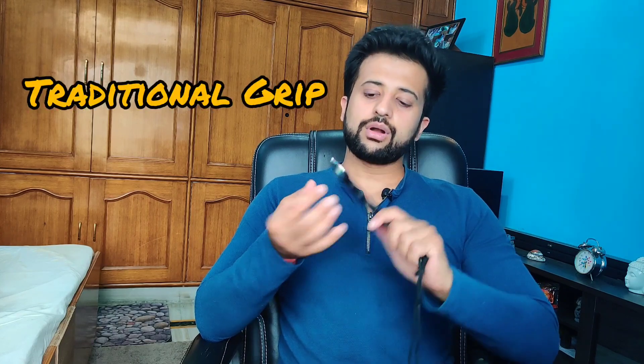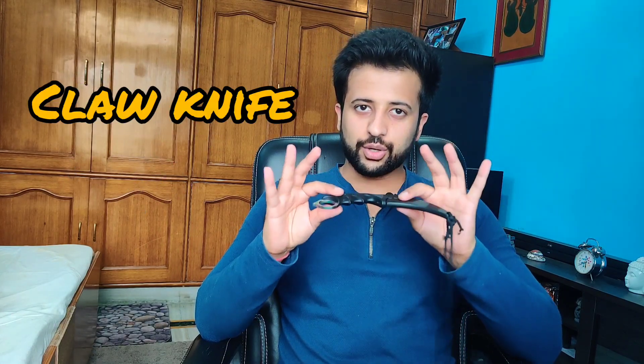First of all, a little intro about this knife — the karambit, also known as a karambit, karambik, or karambiak. This knife has a ring at one end of the handle and a curved blade at the other. The ring is used to put your index finger or your little finger in, depending upon the gripping style. It is derived from the shape of a tiger's claw, and hence another name: claw knife.